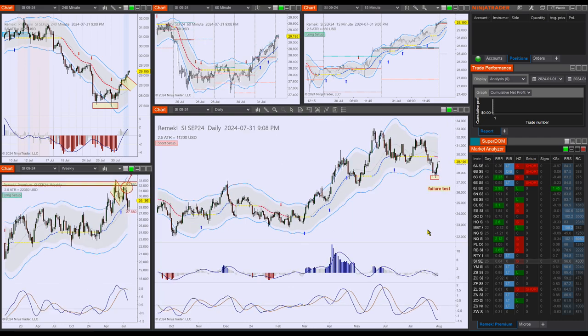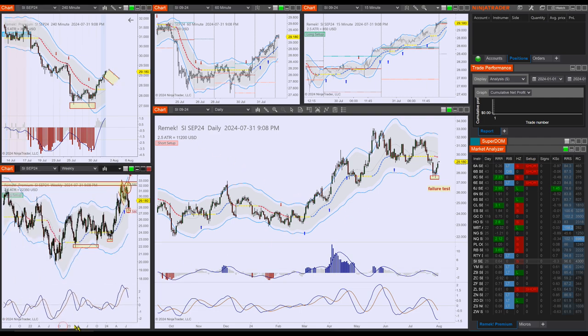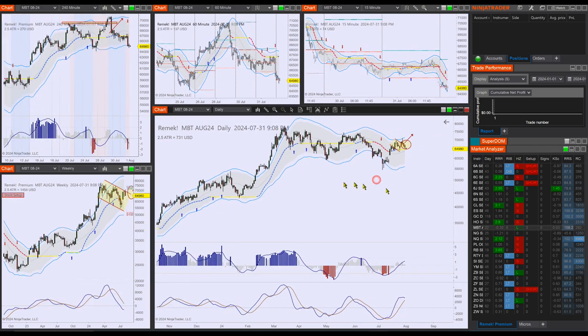Remember the SI failure test on the four-hour chart? This is not the first time we've been broadcasting failure tests on silver for big profits. This was the first one, this was the second one, and now this is the third one. The SI is now moving up. It didn't give us the pullback, but perhaps it will give us the pullback tomorrow, so be on the lookout for the SI long potential.